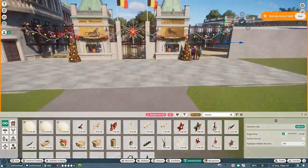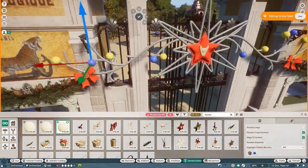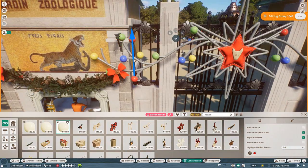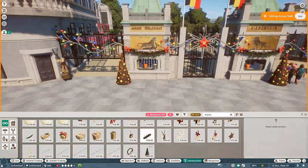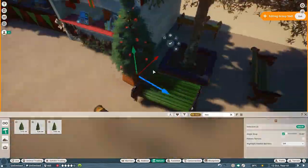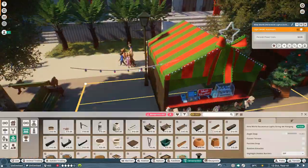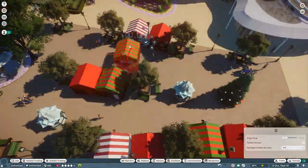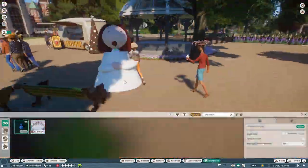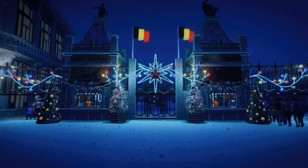We are already coming up to the end of the time-lapse speed build. It's a really short video today, but I will talk about some more stuff during the live part, including some news about Antwerp Zoo and about the new Europe Pack. Without further ado, let's get into the live part of the video.